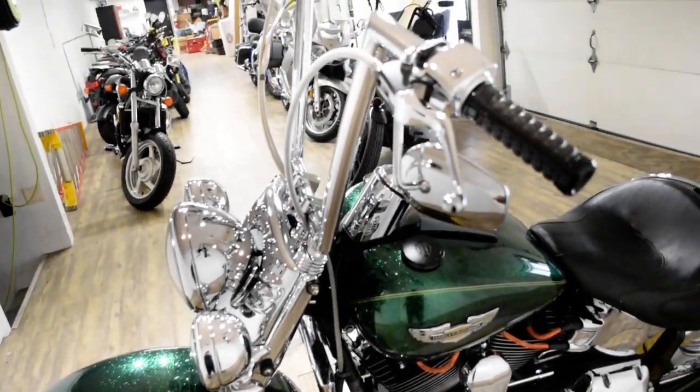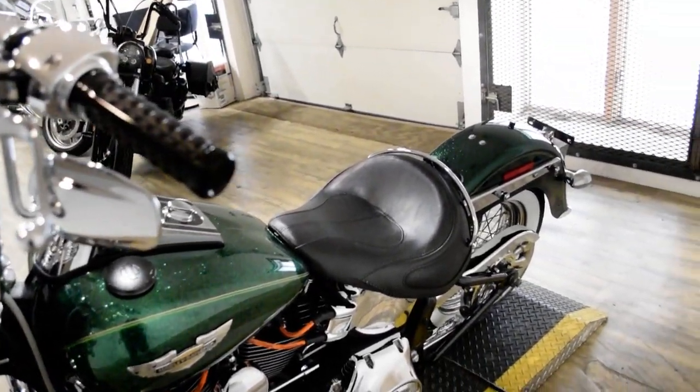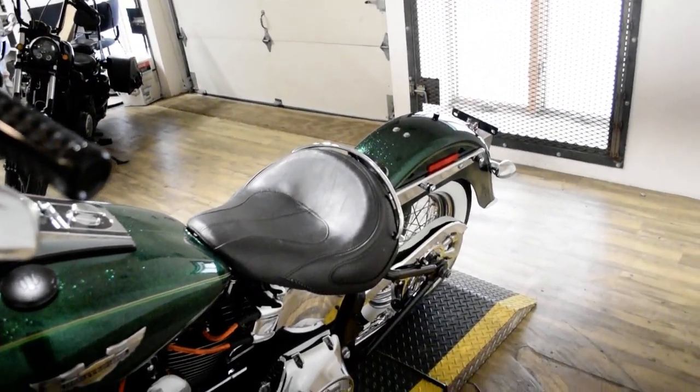We are located in Wauconda, Illinois. This bike has been serviced and safety inspected and is ready for the road.